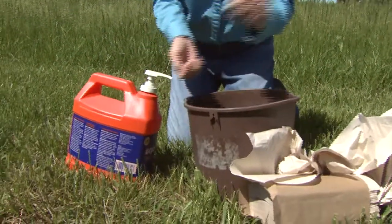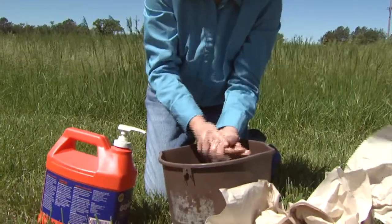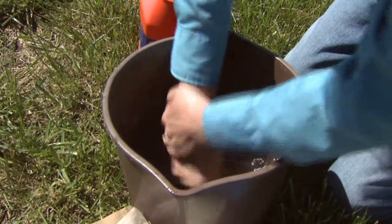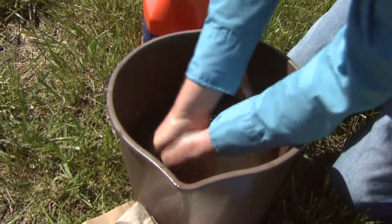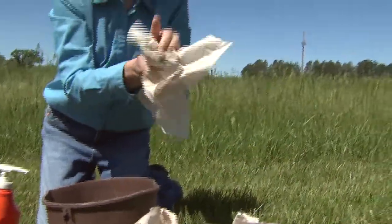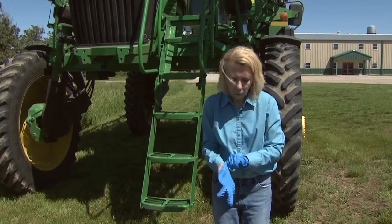What type of supplies? There has to be clean water available to all employees. I have to provide one gallon per worker for hand washing and three gallons per handler for hand washing and/or whole body washing. Soap and single use towels must be available for employees too. I'm also required to provide PPE for employees if labels call for it.